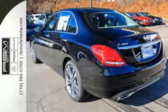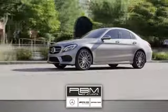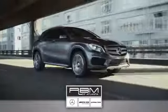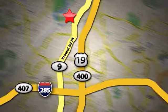Come on in today and experience true luxury for yourself. At RBM of Atlanta in Sandy Springs, we have the best selection of new and top quality pre-owned vehicles to choose from. We are conveniently located at 7640 Roswell Road in Atlanta.